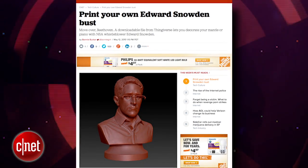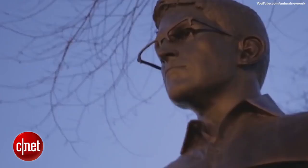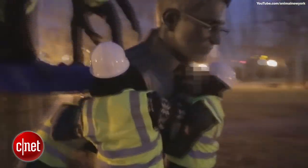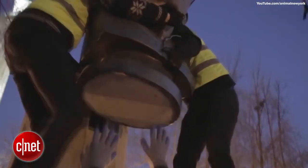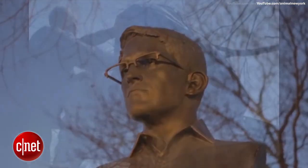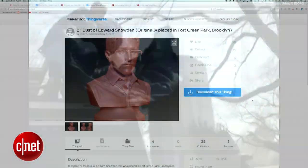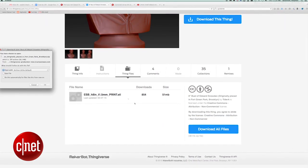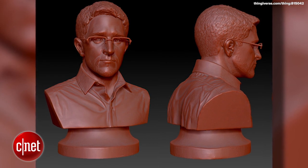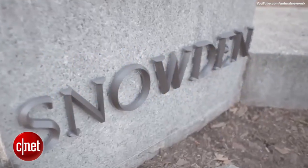Now you can 3D print your very own Edward Snowden bust on Thingiverse.com. Snowden's bust gained national attention in April when a group of artists installed Edward Snowden's likeness in Fort Greene Park in Brooklyn, New York. The bust was later removed by authorities, but inspired something, and now the bust lives on on the internet. The Edward Snowden bust is an 8-inch replica of the original sculpture called Prison Ship Martyrs Monument 2.0, a.k.a. the Snowden statue.